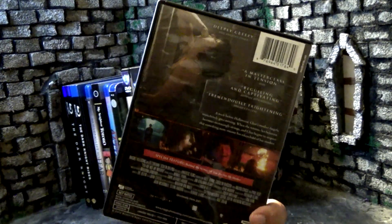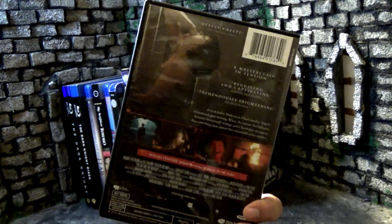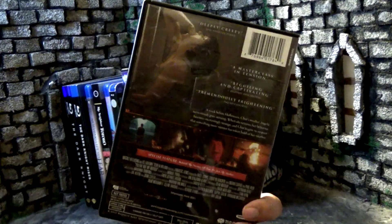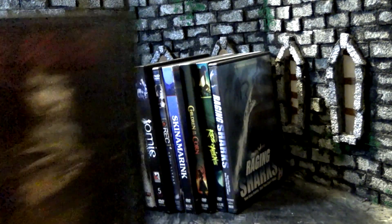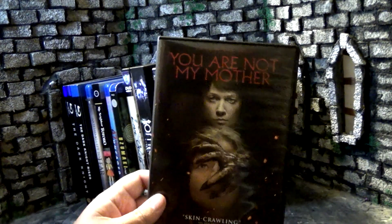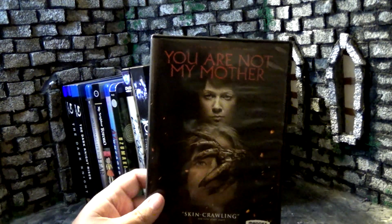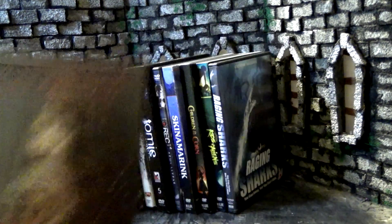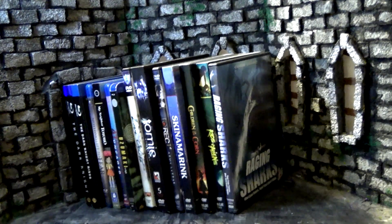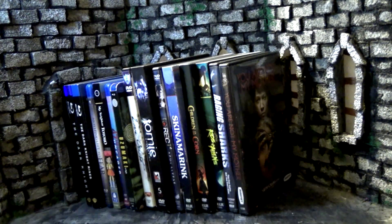After that we have You Are Not My Mother from Magnet. Flipping to the back: there's this kid whose mother goes missing, and when she comes back she seems strange and different — hence the title. It says the movie takes place one week before Halloween. If you guys have seen it, how much of a Halloween movie is it? Should I save this for my Halloween marathon? Anyway, I found this for relatively cheap — it sounds interesting.